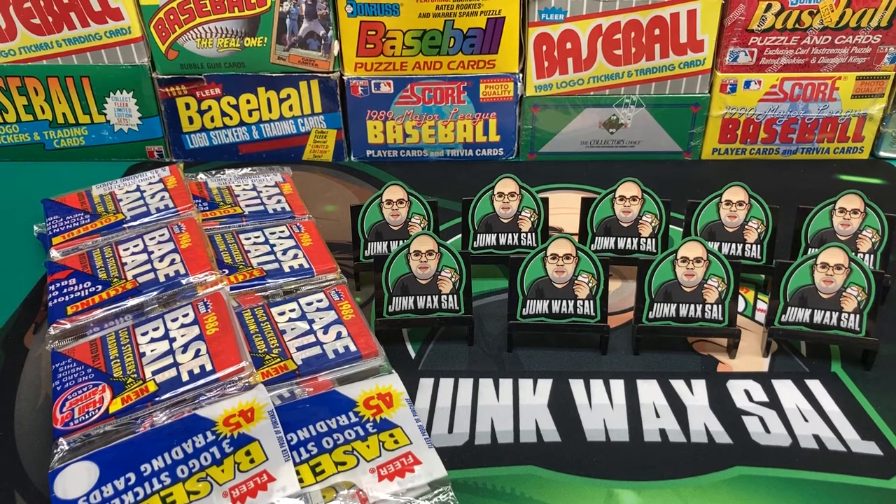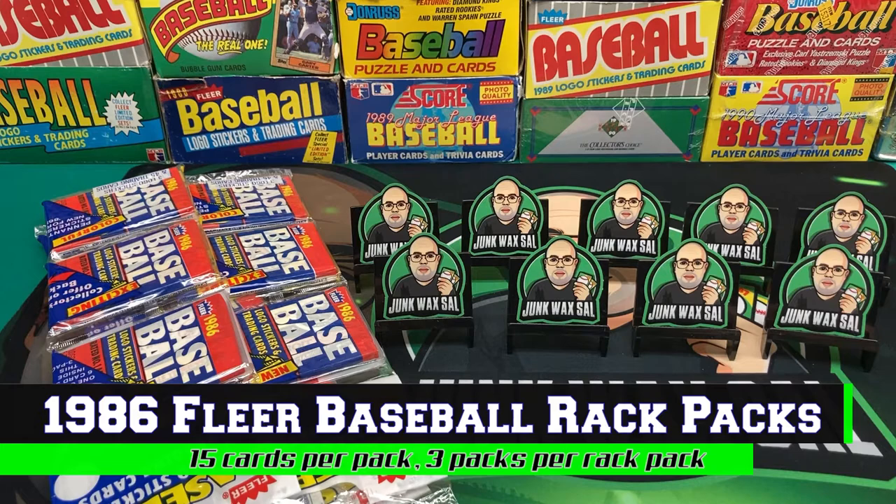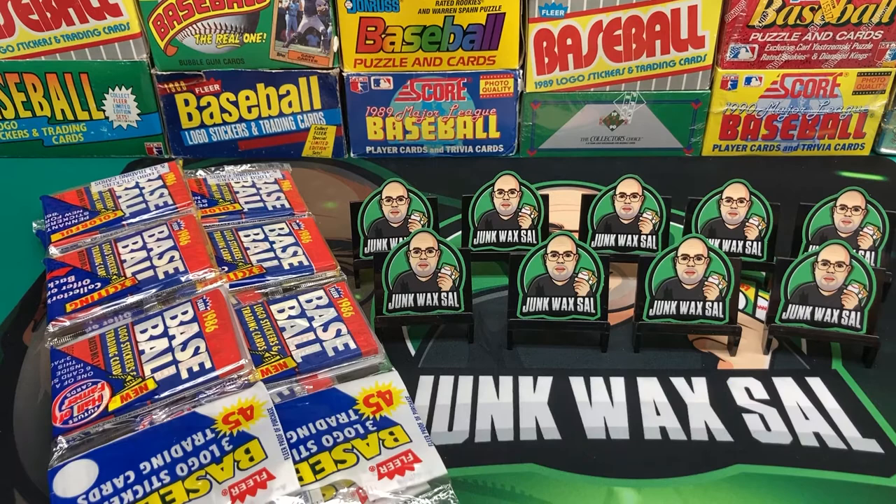Good evening everyone. Tonight we have three rack packs of 1986 Fleer. We're only looking for one thing and that is the Jose Canseco / Eric Plunk rookie card. That's pretty much the only thing of value in this set, at least to me, so that is what we are looking for.